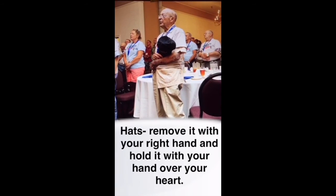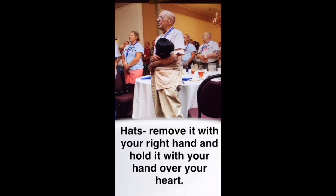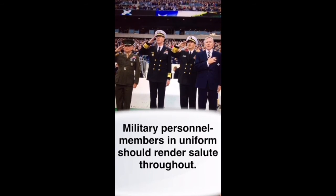Remove hats with your right hand and hold it over your heart. A veteran holds his hat in respect during the anthem. Military personnel — members in uniform should render salute throughout. Military members rendering salute.